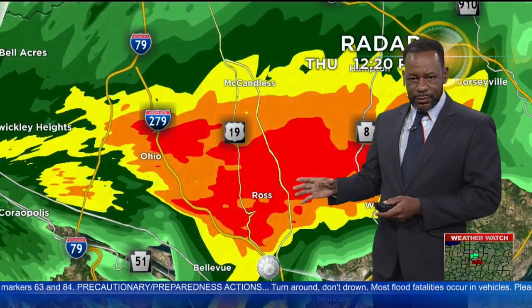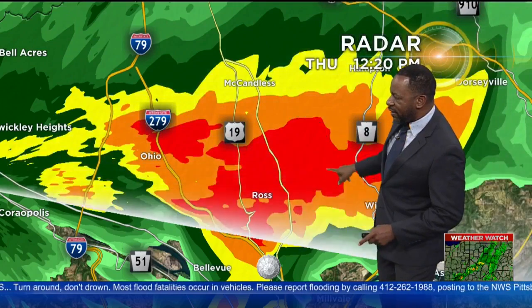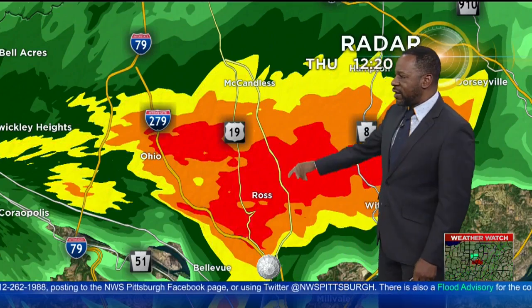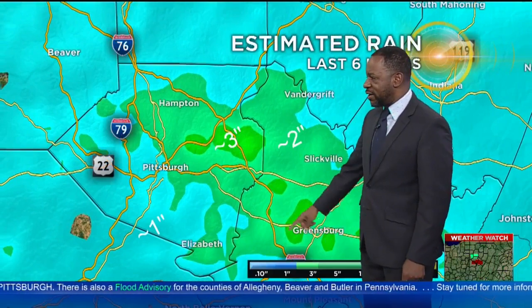Even once that line of showers passes by, there's still going to be a chance in the afternoon for a couple of isolated showers, just like this one on top of the Ross area — I should say Ross Township area. You can see the McCandless area also, just to the south of there. McCandless has seen a lot of rain. We'll show you those totals in just a bit.